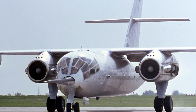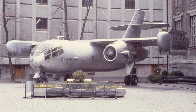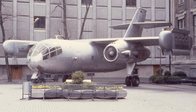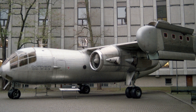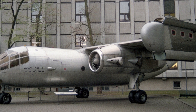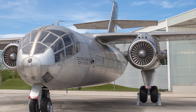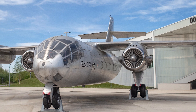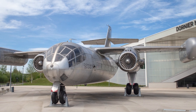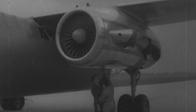They built three prototypes: E1, E2, and E3. E1 was for horizontal flight. E2 was just a static test article — poor E2, never even saw the sky. E3 was the real star, designed to test full vertical flight. On February 10th, 1967, the E1 made its maiden flight, just doing regular airplane stuff. Then sometime in late '67, E3 took to the air and hovered — this giant jet just hung in the air.